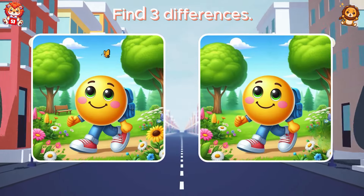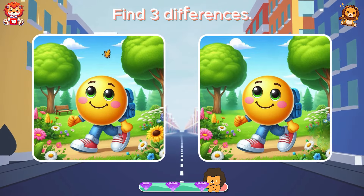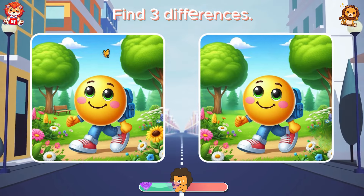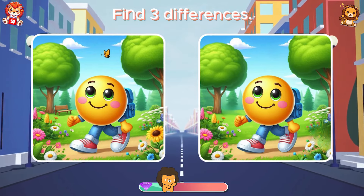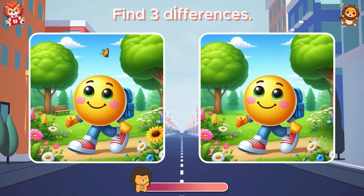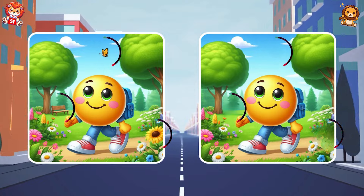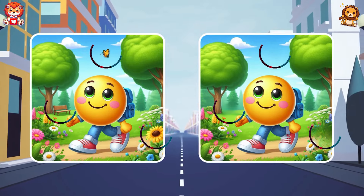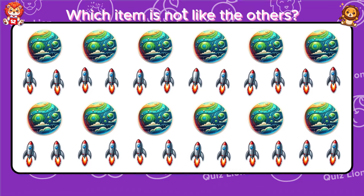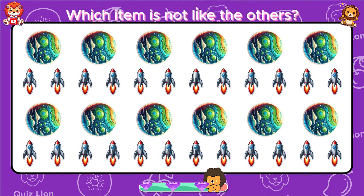Find three differences. The butterfly, the chair, and the sunflower have disappeared.